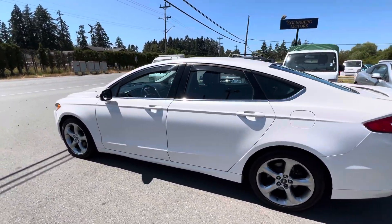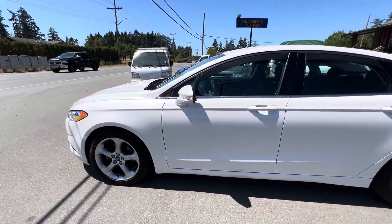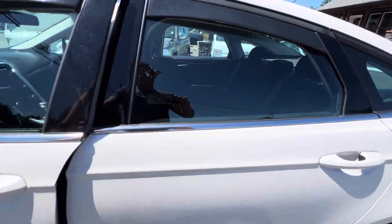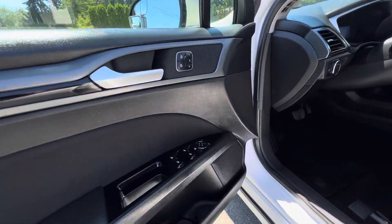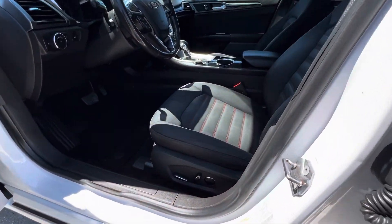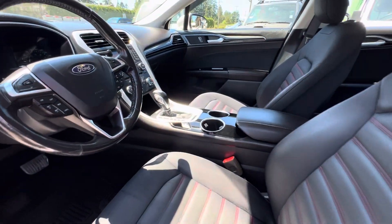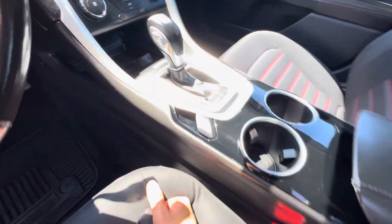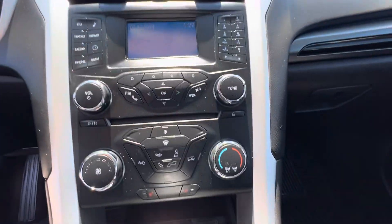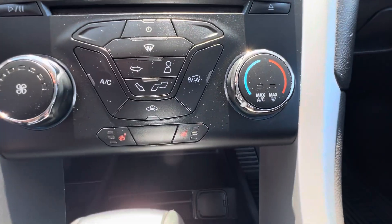It's a nice pearl white paint. It has power windows, power door locks, power mirrors, power driver seats, automatic transmission, factory MP3 player, air conditioning, and it also has heated front seats as well.